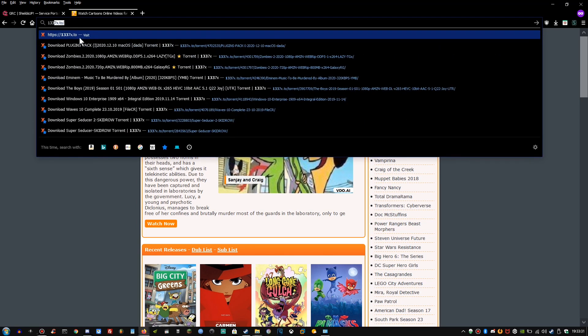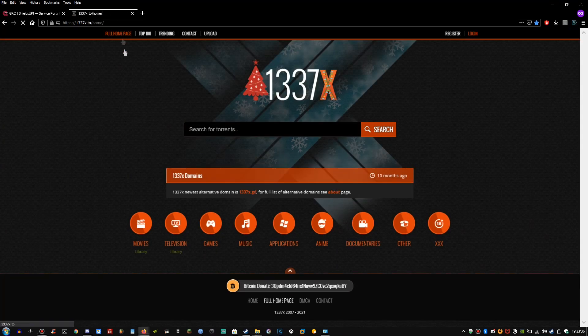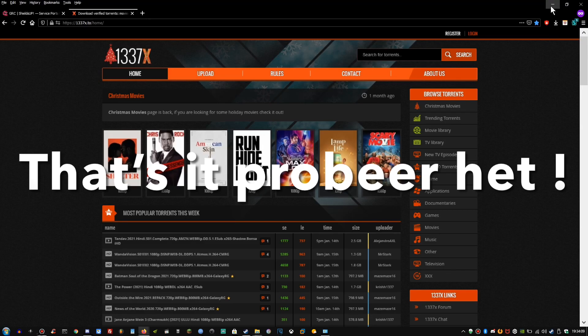Now for my favorite torrent site — there we go, boom, there we are. I hope this video has helped. Any questions, feel free to put them in the comment section below.